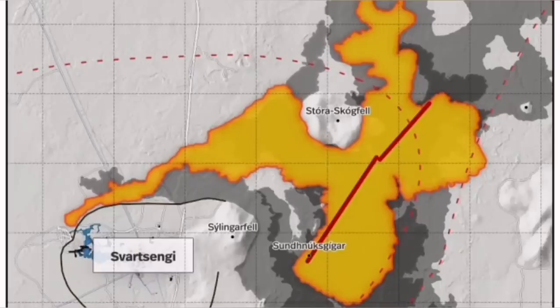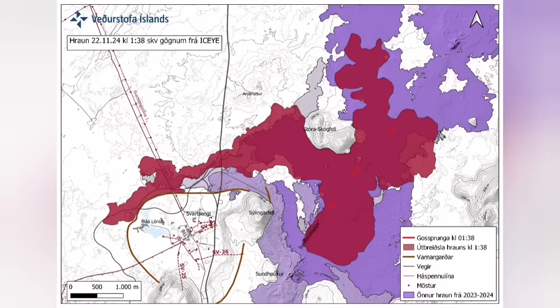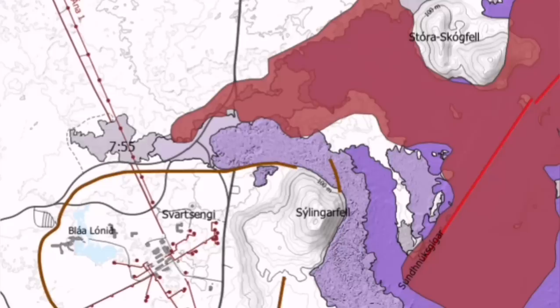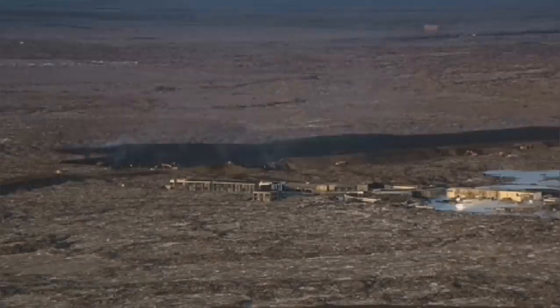Farther than any previous eruption it has traveled. It cut the road, it cut part of the Sýlingafell power plant and also the hot water supply, which is needed for warming houses in the Reykjanes Peninsula up to the capital, Reykjavik.